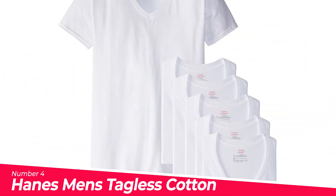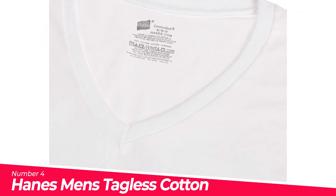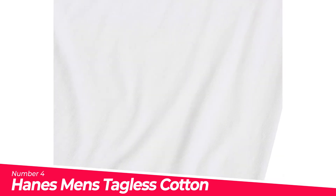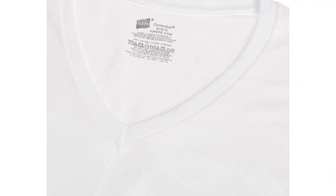Number 4: Hanes Men's Tagless Cotton V-Neck Undershirt. Six tagless cotton t-shirts with short sleeves and v-neckline featuring premium Comfort Soft cotton fabric. Fresh IQ Advanced Odor Protection Technology attacks odor-causing bacteria in your clothing to help you feel fresh all day. Roomy armholes allow free movement. Lay-flat collar stays that way.